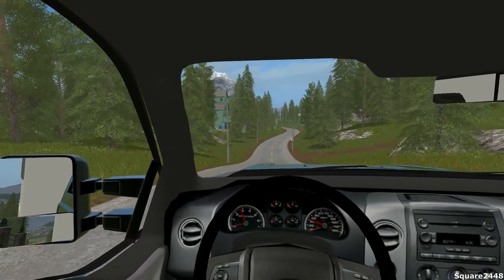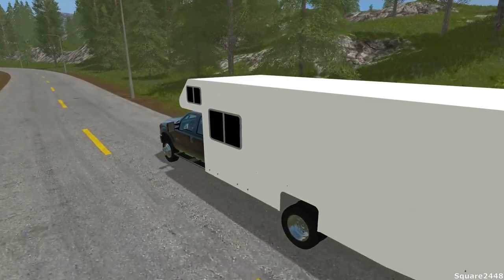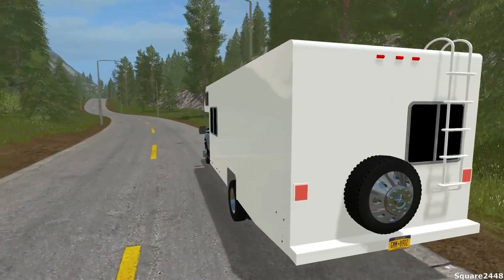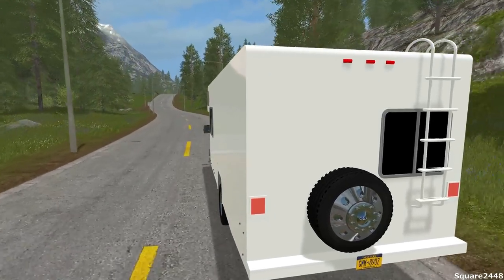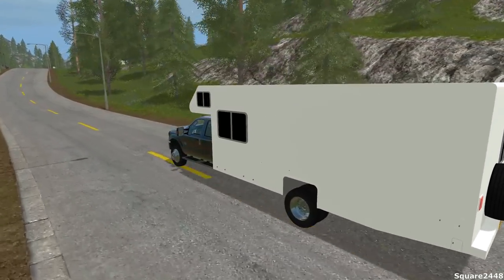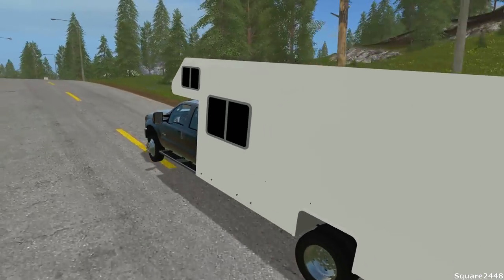As you guys can see, as we look out the mirrors of this, there isn't too much we could see, and there are a lot of blind spots, especially with very large vehicles like this. But this is a pretty epic camper. I will have all the links to all the public mods in the description below, and I actually did a review of this epic truck.